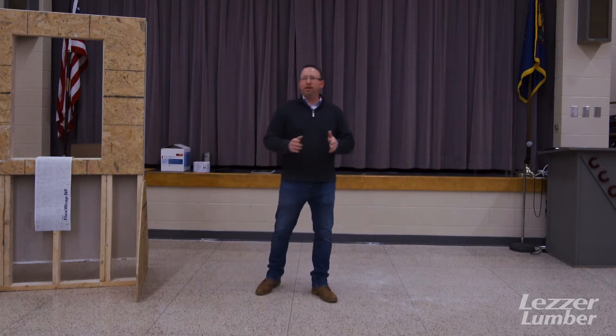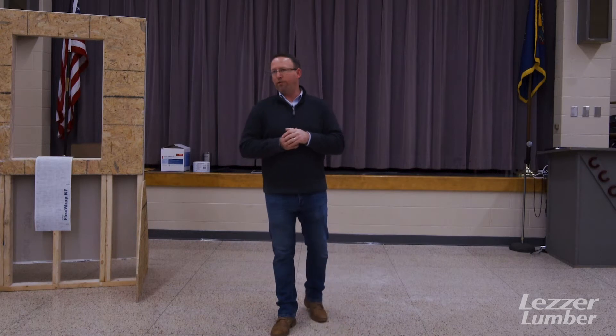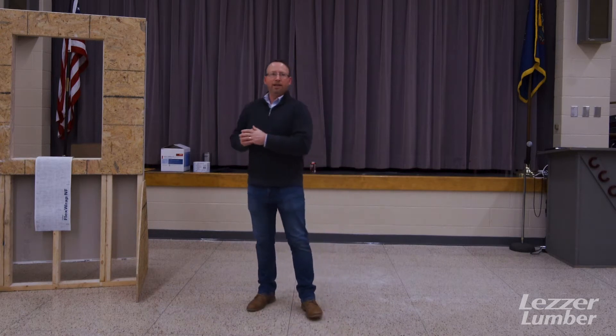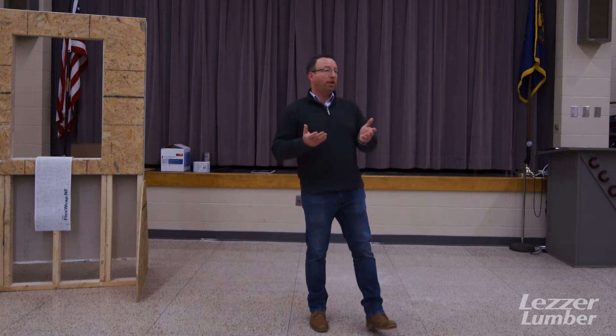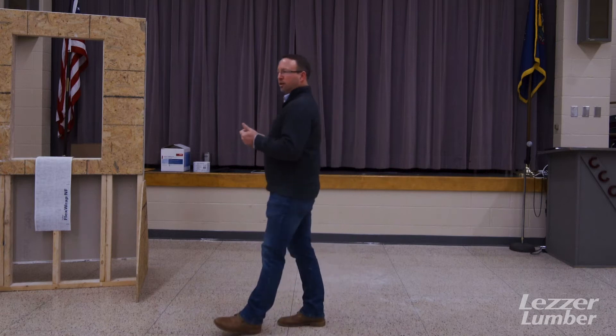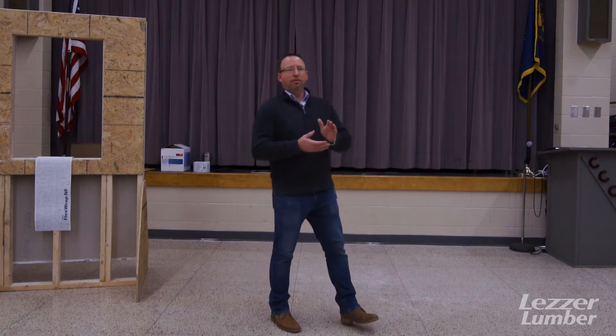Why that's important is because whenever you call me because you're having issues with your windows or your doors, the first thing I'm going to look at is whether it was installed per our recommendations. If not, you can run into a lot of different issues. We always back our product — that's one of the great things about Marvin, and one of the reasons why I work for them. We will always help our customer out, but you can run into warranty issues if you take it upon yourself not to follow what the manufacturer recommends, which could jeopardize the warranty passed on to your customer.